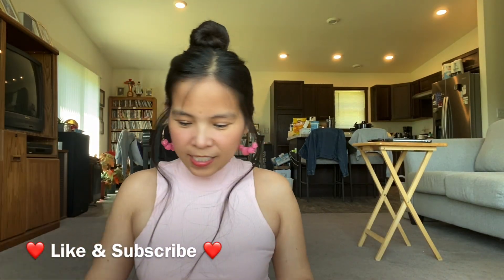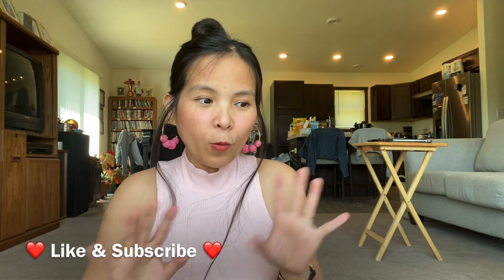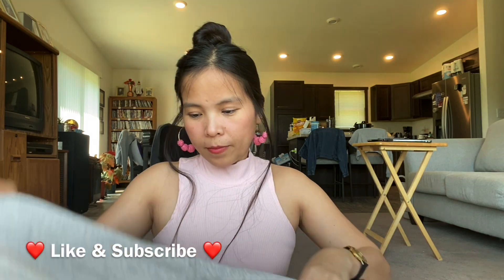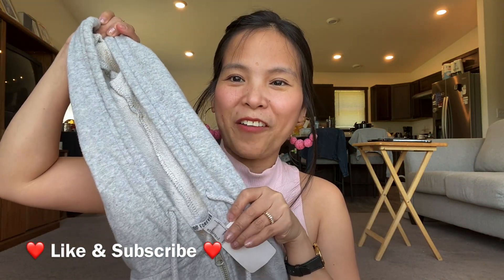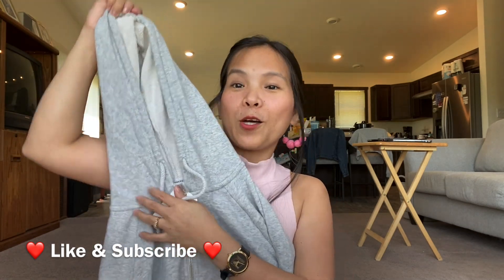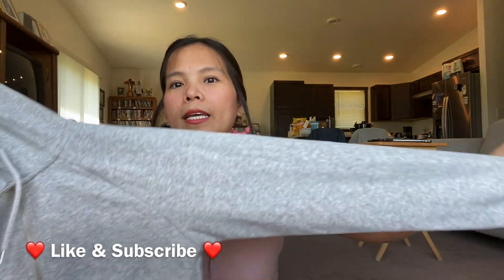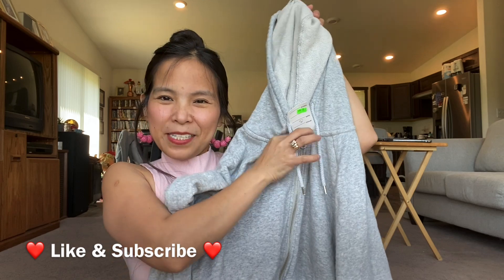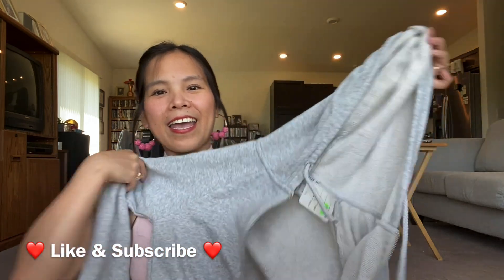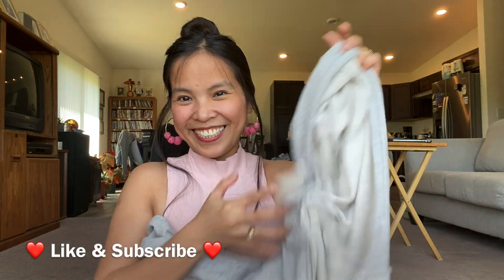The next item is another hooded long-sleeved crop top and it's one of my favorite brands. It is Forever 21. It's hooded, color gray with a drawstring, long-sleeved, just plain gray. And it has a zipper on it — so pretty! I got this for only a dollar and 50 cents.